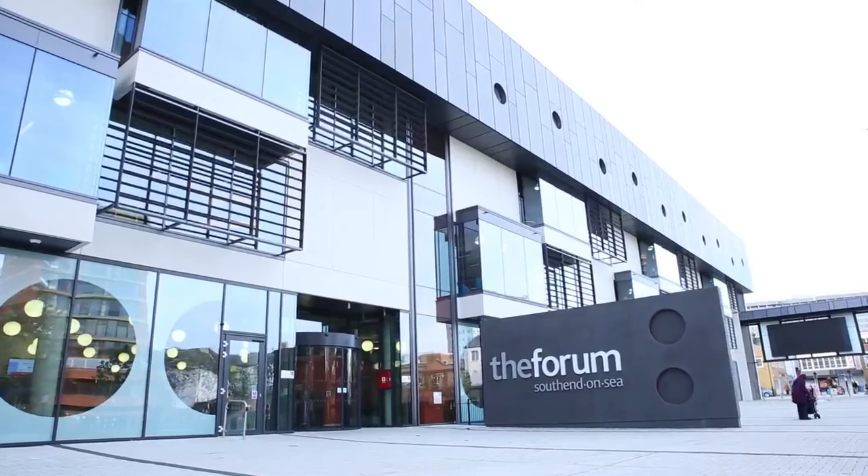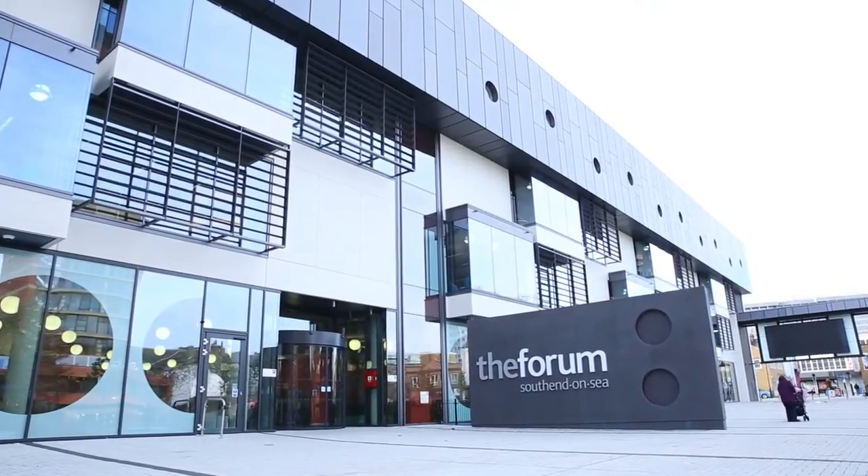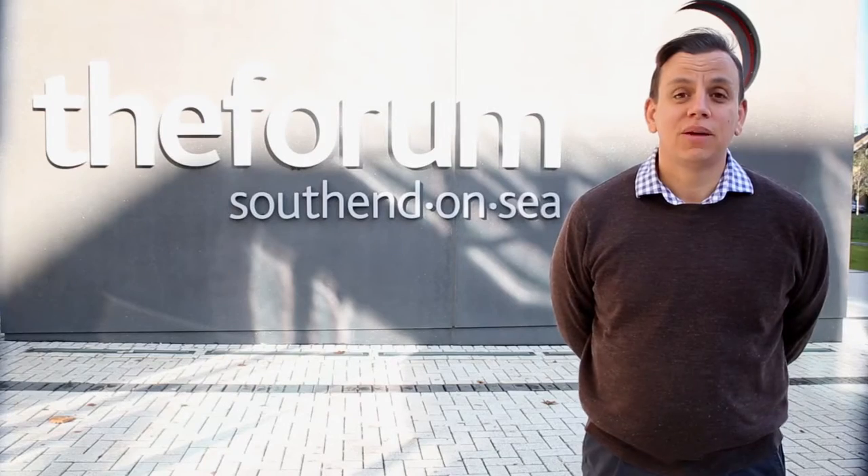Welcome to The Forum, a partnership library between the University of Essex, South Essex College and the Public Library Service of Southend.